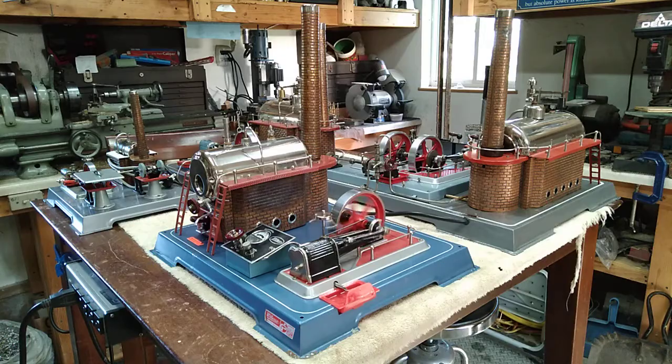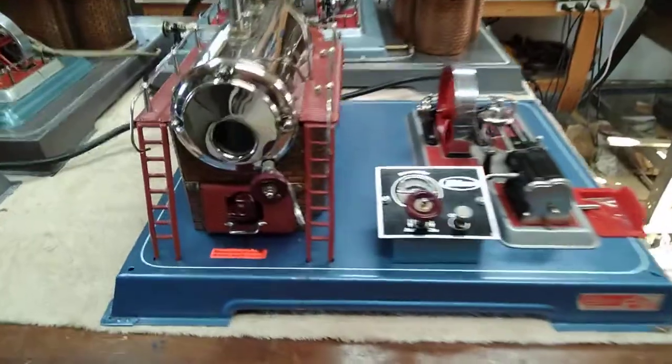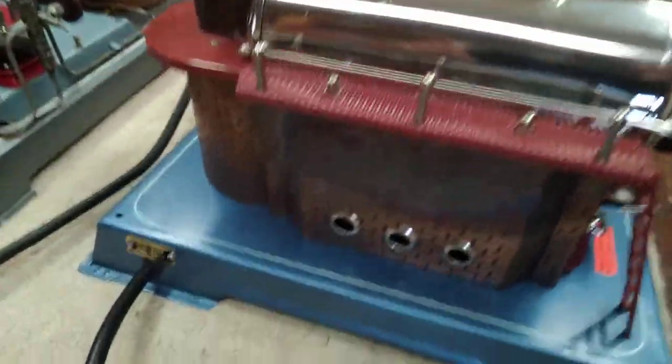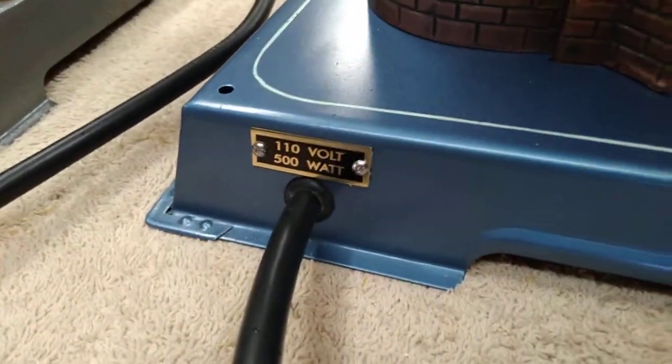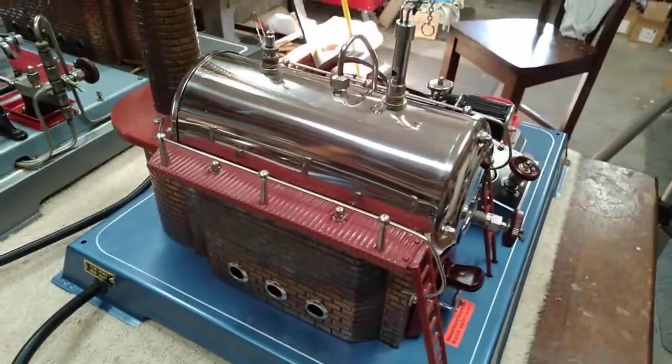I did put an immersion rod heater in it, and this one pushes just under 600 watts. It's got a nice heavy 16-3 grounded cord on it. It's got a nice brass tag there — it says 500 watts, but it's a little bit better than that, almost 600.